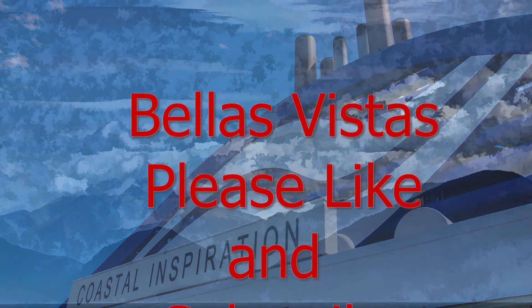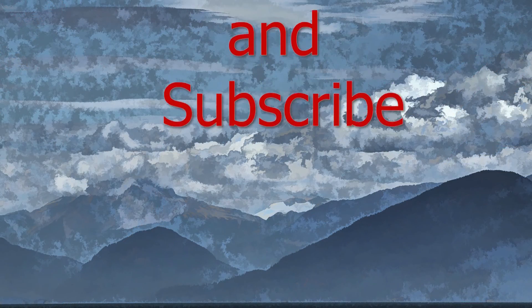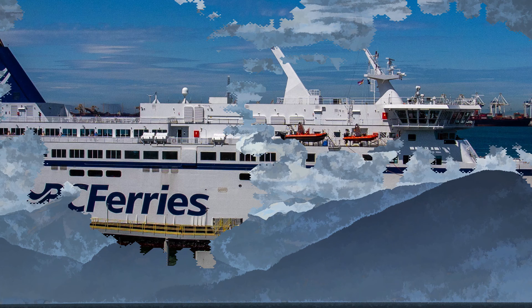Bella's Vistas. Thanks for visiting. Please like, subscribe and click the notification bell.